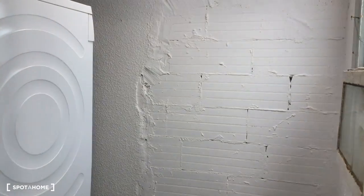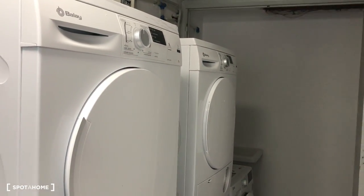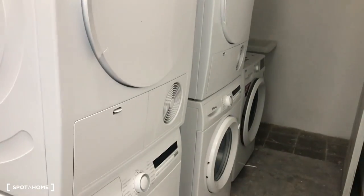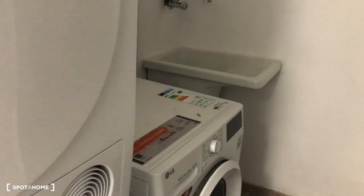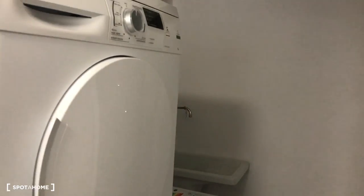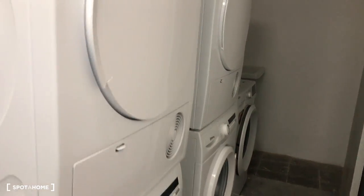We are here in the street of Moyanés and we are going to visit the common area — the laundry room area. All the building residents can have access to this area. You can see here some drying machines and some washing machines. Remember you have to take the stairs up to the last floor. These are brand new washing machines and drying machines, ready to use.